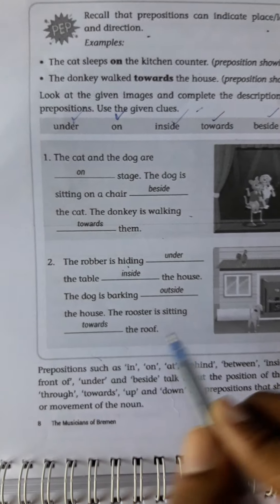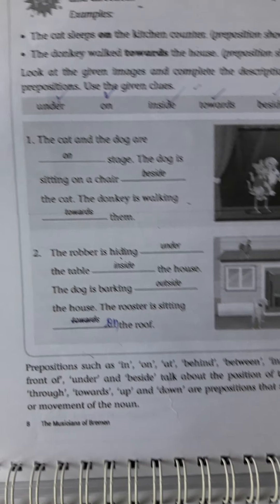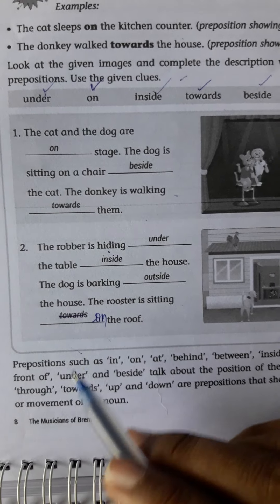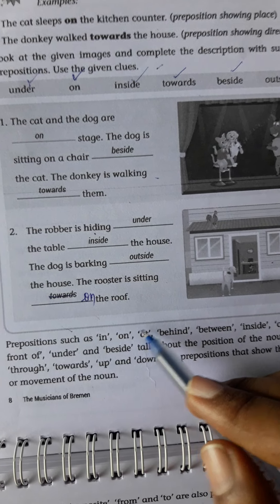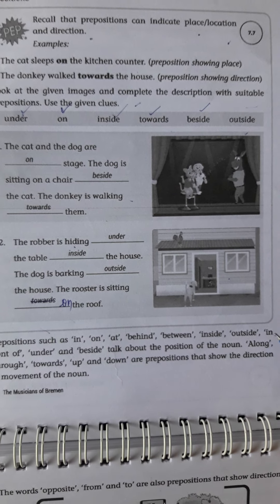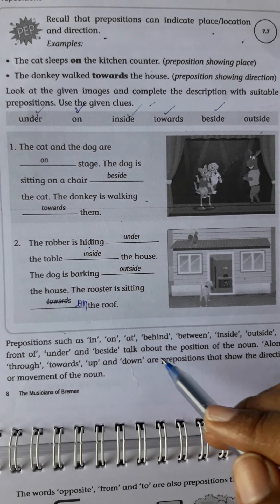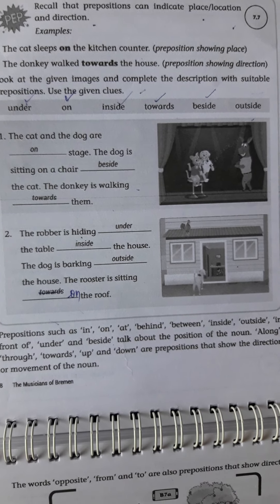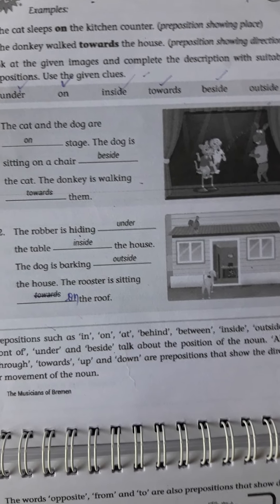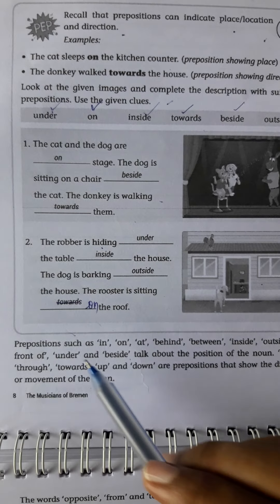Prepositions will indicate the place, location, and direction also. For example: 'The cat sleeps on the kitchen counter.' Here the preposition 'on' is showing the place. Another example: 'The donkey walks towards the house.' Here it will tell the direction.